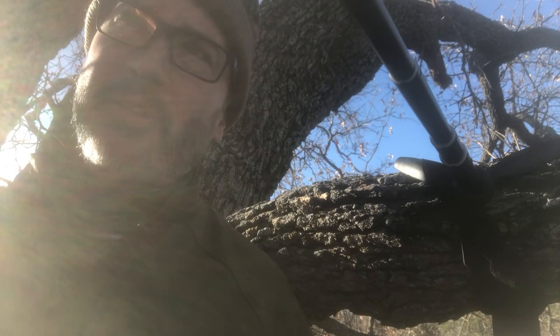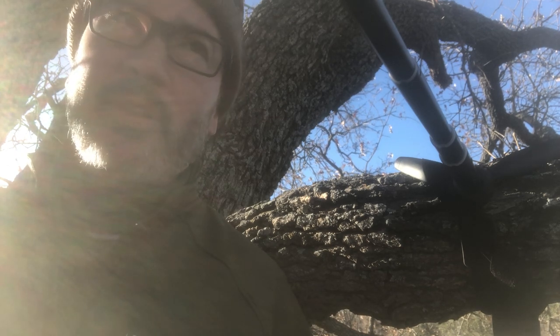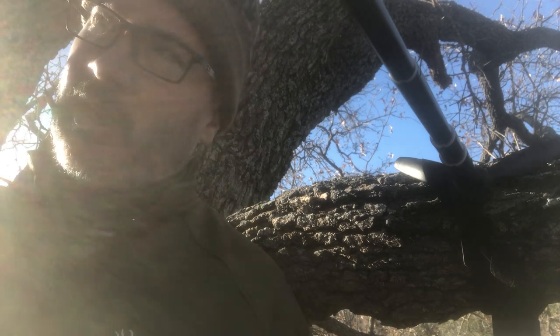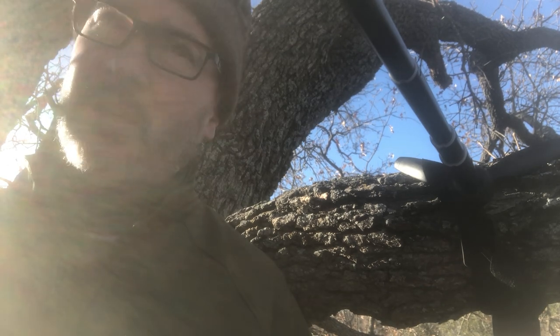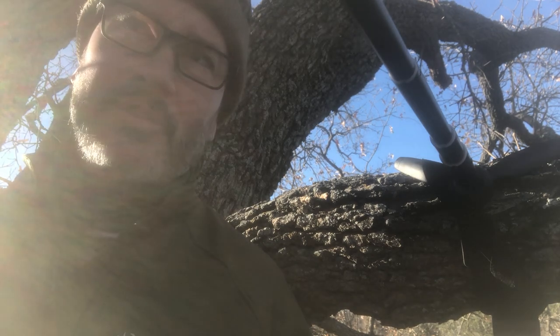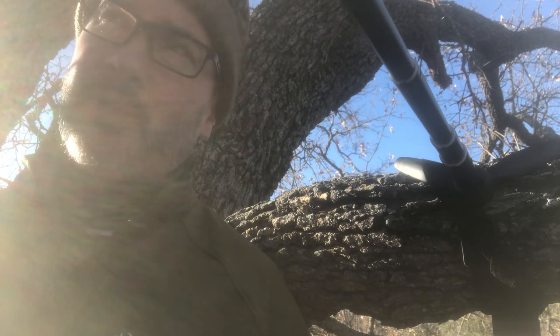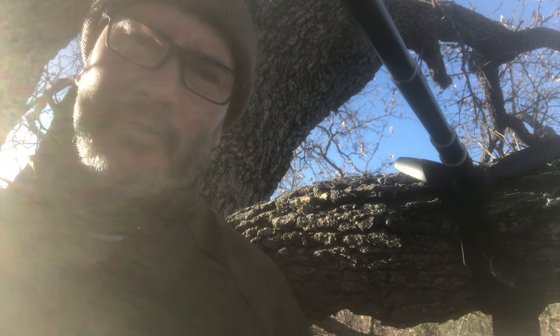Sorry guys, I had to cut that intro short because I already had two deer come in downwind of me and they busted. I'm told the deer generally come in from my back here, which is perfect for the wind. So let's cross our fingers.